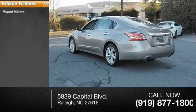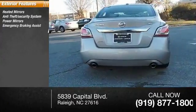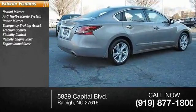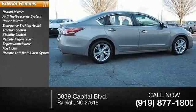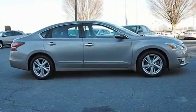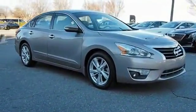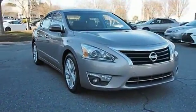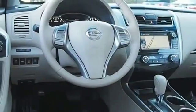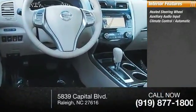Here are some of this vehicle's great options: heated mirrors, anti-theft security system, power mirrors, emergency braking assist, traction control, stability control, remote engine start, engine immobilizer, fog lights, remote anti-theft alarm system. Inside you'll find a heated steering wheel, auxiliary audio input, and climate control.